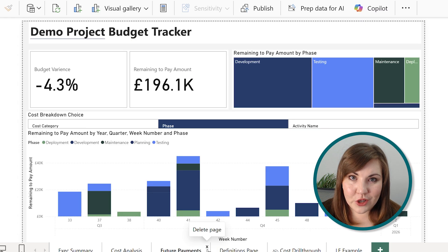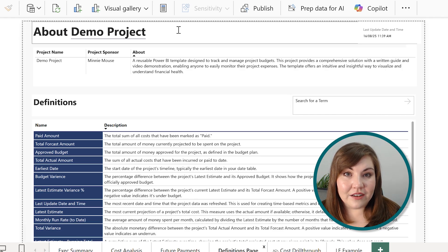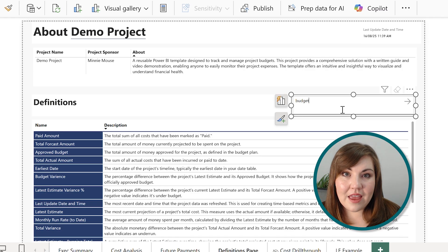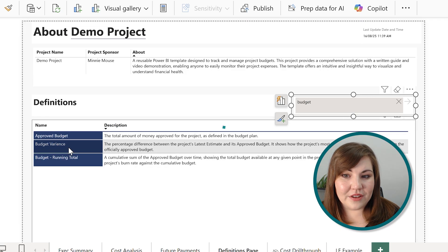The last page I'm going to show you today is the definitions page. What this does is pull key information from your Excel tracker and present it as an about-your-project page. On each page, the project name is underlined, which means it's dynamic — it's pulling it from the project name field. You've also got a list of all the measures and a clear definition for each one with a small search bar. So if I want to understand exactly what the measure is for budget variance, here I have the exact definition of that.